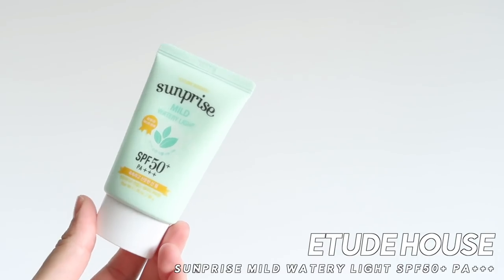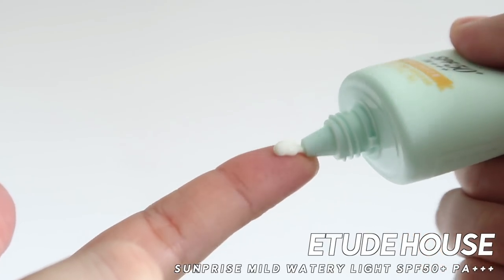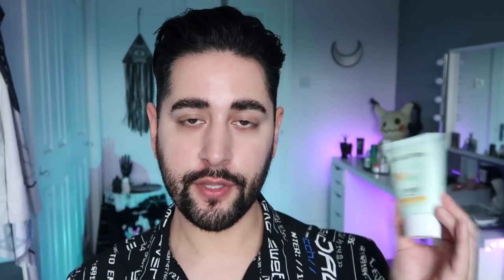Now let's talk sh**. Unfortunately, it's the Etude House Surprise Mild Watery Light SPF 50+ PA 3+. This comes highly recommended, and I wanted to like this so much. It's a chemical sunscreen, and it's everything you'd expect from a Korean chemical sunscreen — it's light, watery in texture, no white cast at all, which is why I love Korean sunscreens. However, unfortunately it made my skin itch like crazy.